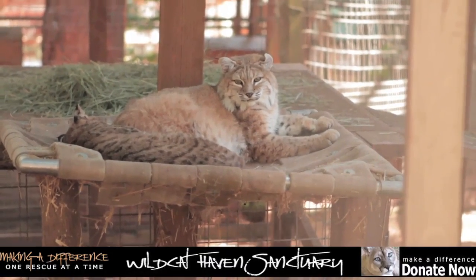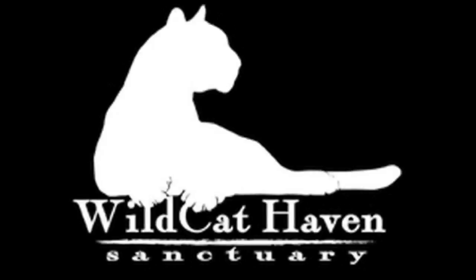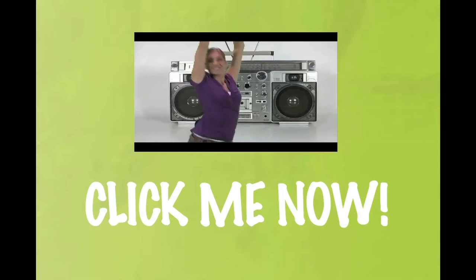All of these rescued wildcats are getting a new lease on life, thanks to the Wildcat Haven Sanctuary. The Wildcat Haven Sanctuary receives no state or federal funding and relies on funds from sponsors and donors like us. Please do something — www.wildcathaven.org. Click now, go ahead.